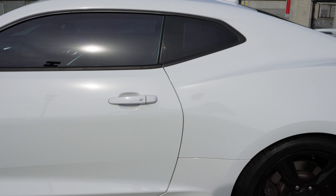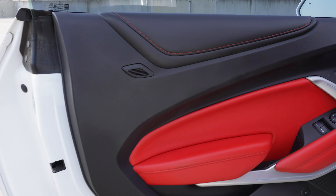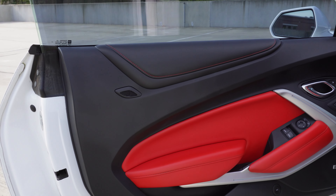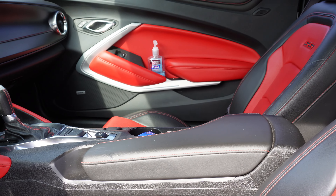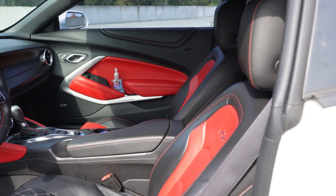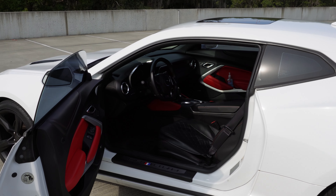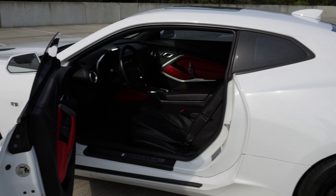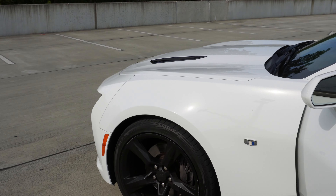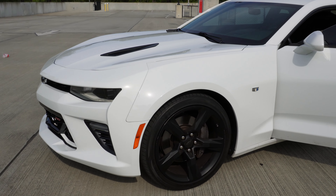What drew me to this car, really, is the interior. The red and black is what really got me. I love the red and black combination. That's what really sold me on this car. It really wasn't on my list of cars that I want, but I saw it, it was a good price, and I had to have it.